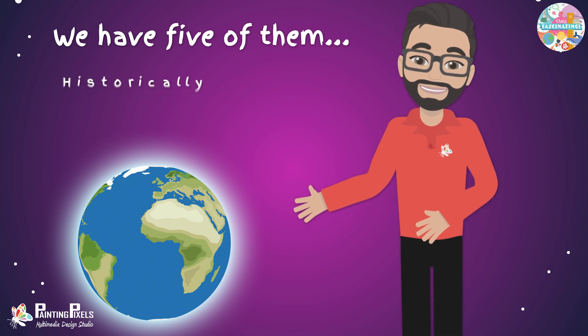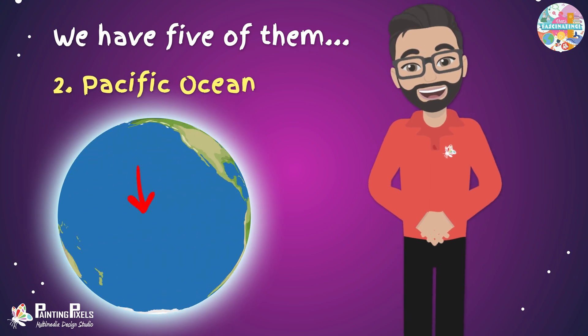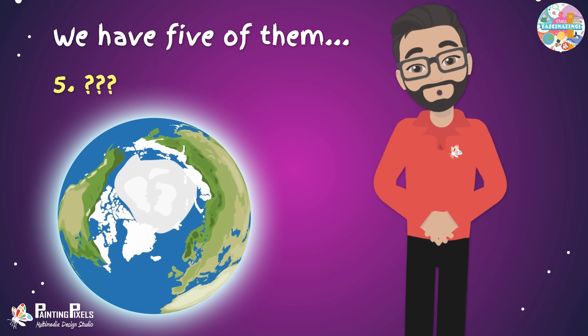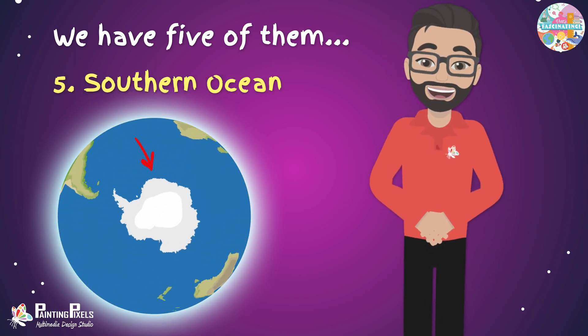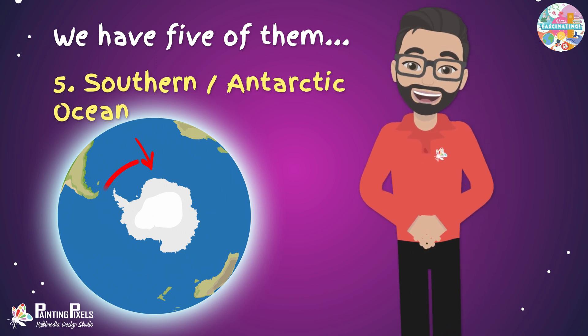Well, kind of. Historically, and mutually agreed and recognized, are the Atlantic Ocean, Pacific Ocean, Indian Ocean, and Arctic Ocean. The fifth one is the newest ocean recognized by an increasing number of countries, which is the Southern Ocean — also known to some as the Antarctic Ocean — which encircles Antarctica.